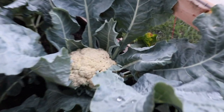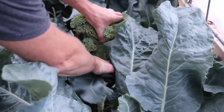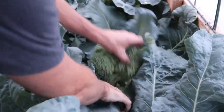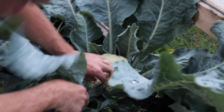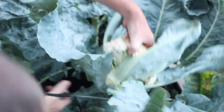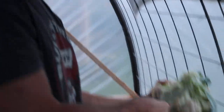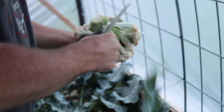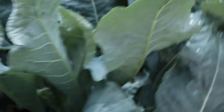Joe's getting some of these broccoli that are definitely ready. I'm sure we'll get some comments on the right hammer to use and the right scissors — if you guys don't get the joke, go back and look at the hoop house build video! We've got a lot of these that are ready to be harvested, so Joe's going to work on that while I finish giving you a little tour of the hoop house.